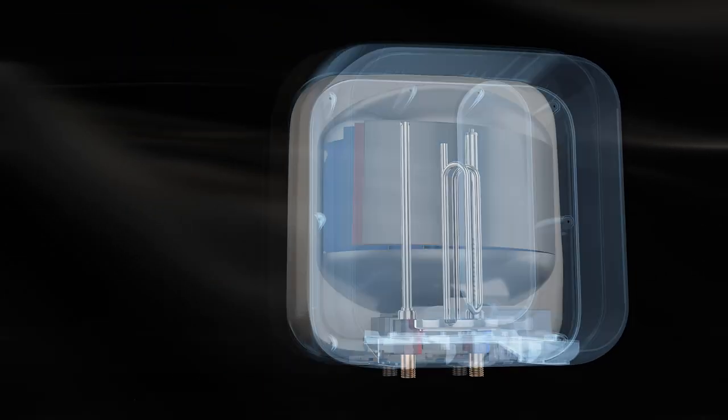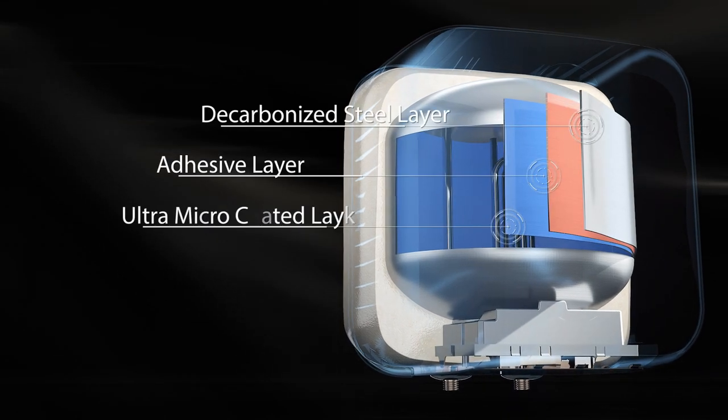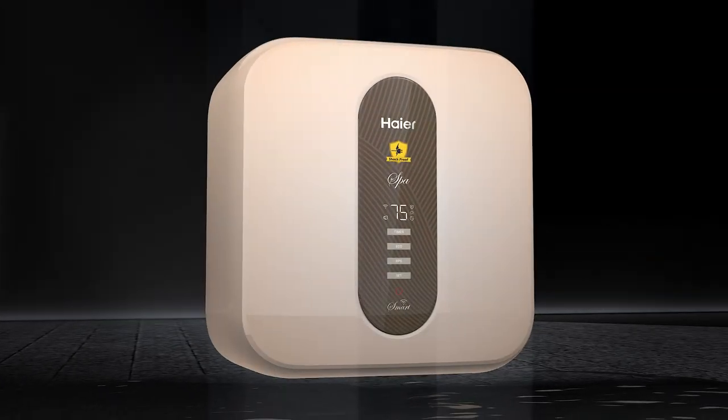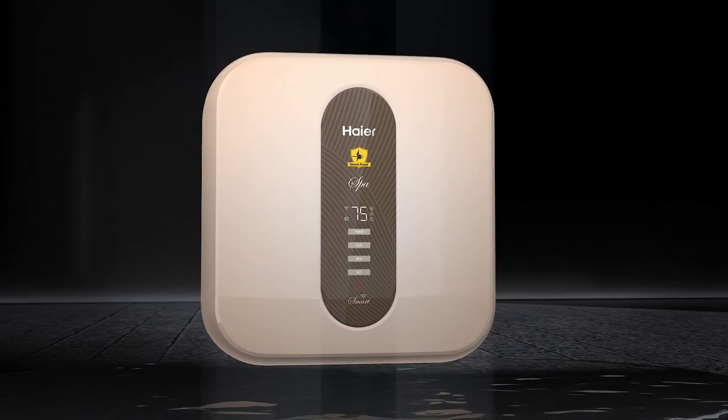The three-layered ultra micro-coated tank is designed for superior corrosion resistance, high pressure-withstanding capacity, and robust durability.